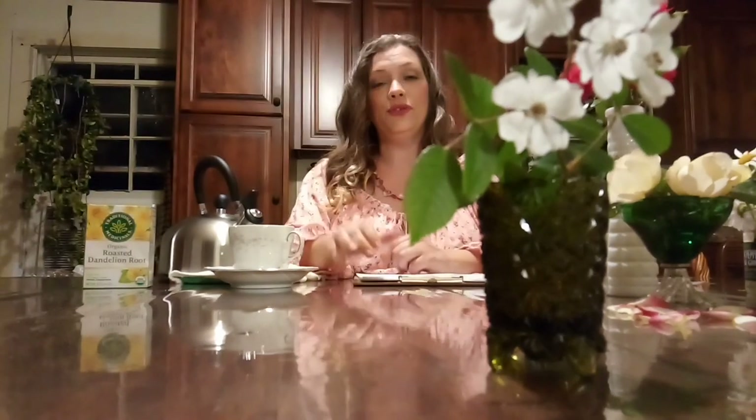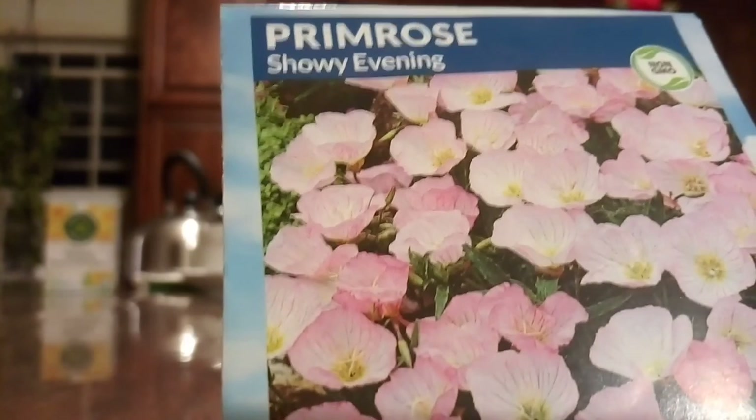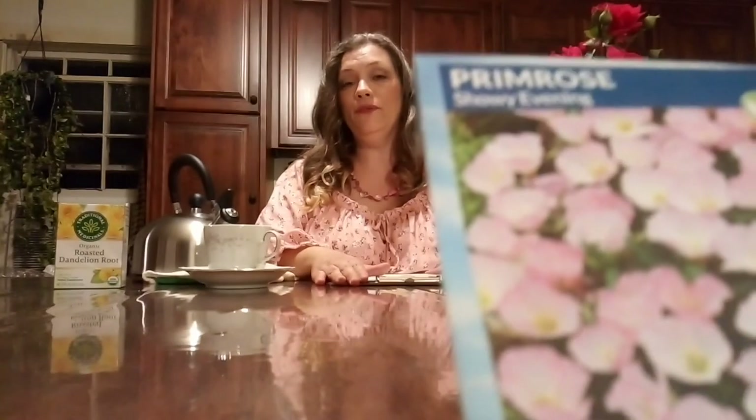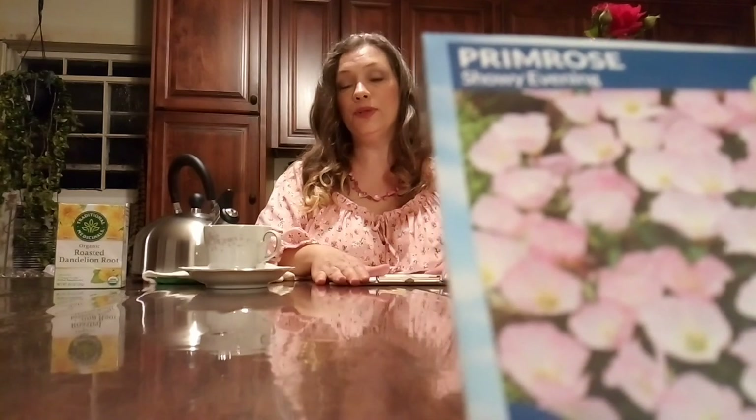Next I would like to show everyone a picture of primrose. These are pink and they are very beneficial as well — they have many medicinal properties. You can find primrose at your herb shops if you don't happen to find any at the side of the road.